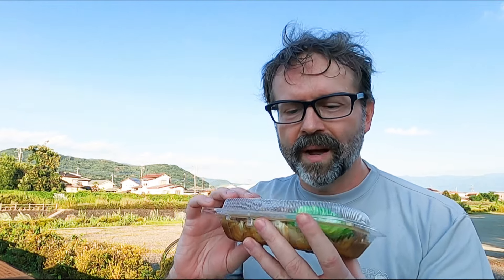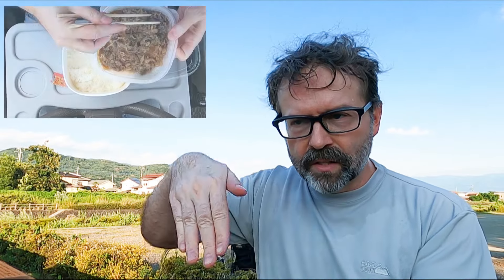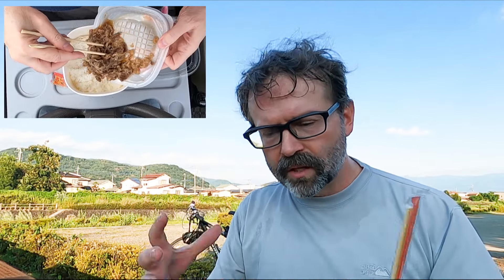I also noticed that Hotomoto has a lemon dish — it's a lemon beef dish. It sloshed around a bit in my saddlebags, but it's kind of like the beef dish that I had at 7-Eleven not too long ago. Do you remember that one where I opened it and slid it on top of the rice like a gyudon?